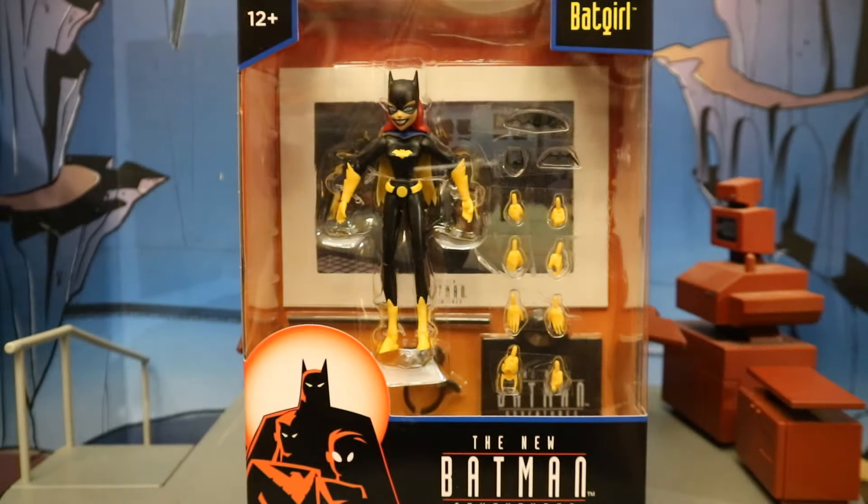The collect-a-build figures are Target exclusive; these are not. They should be available everywhere — Amazon, Big Bad Toy Store, McFarlane Toy Store, etc.